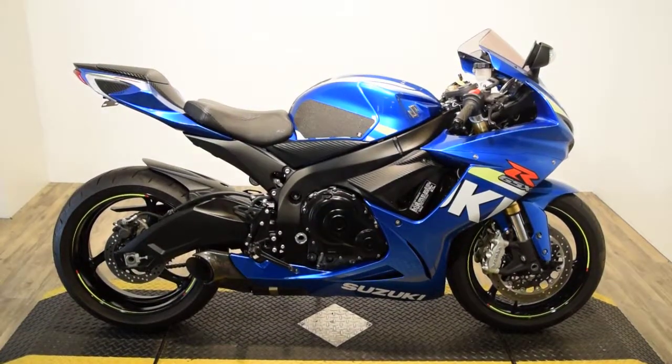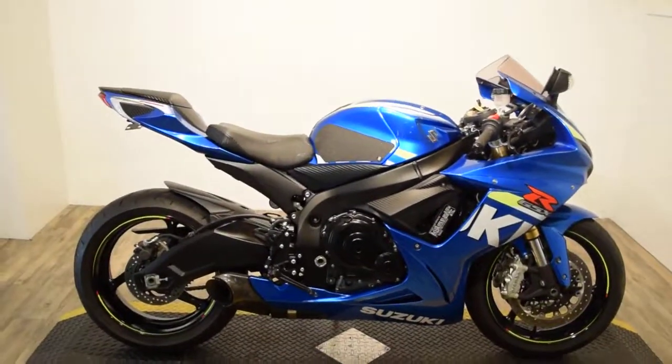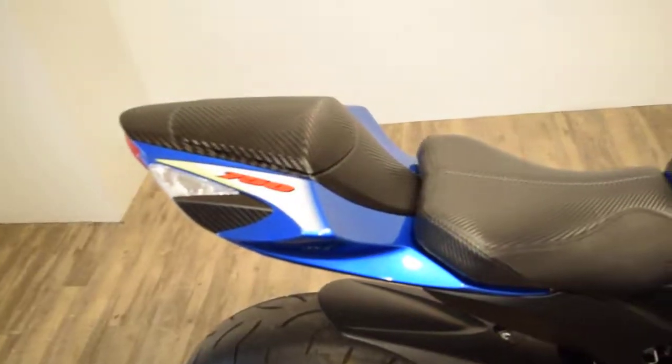Monster Power Sports is offering this 2015 Suzuki GSXR 750. This bike has some extras on it — it's got a nice shorty pipe, a nice custom seat, and the rear seat cowl on there.